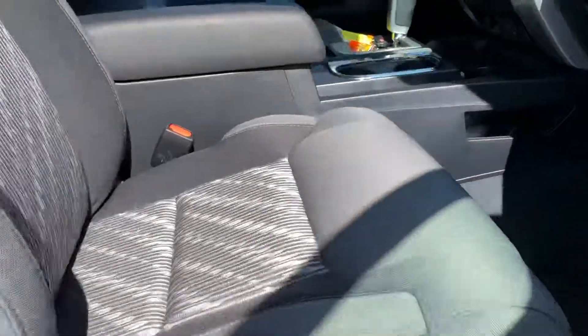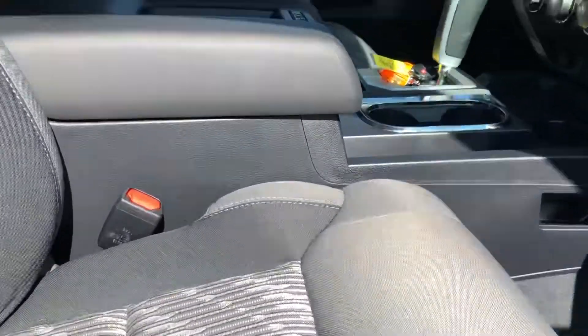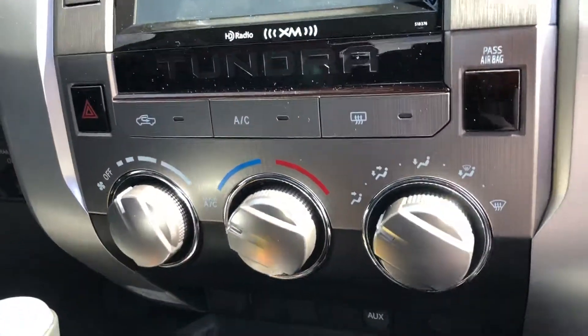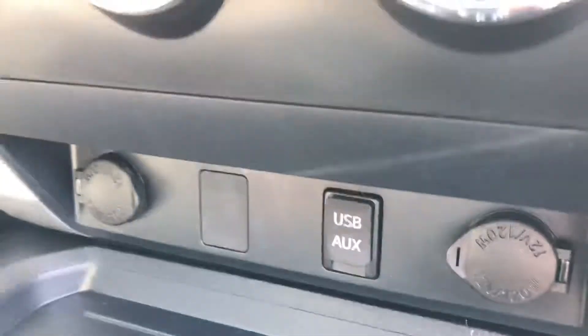Let me show you the inside. This one has the EasyClean fabric. You've got your backup camera, your Bluetooth, climate control, and your USB auxiliary.